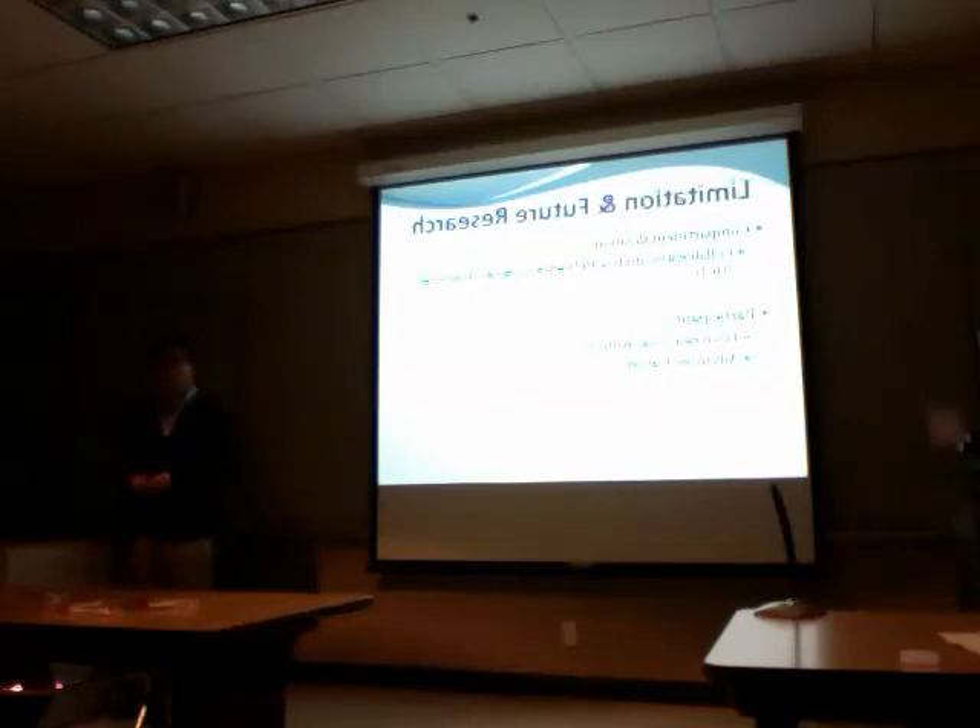Also, our participants were only international graduate students from East Asian countries. So future study will need to address a more diverse range of participants. We also only talked about advanced learners in terms of their L1 and L2, so it might be very interesting to compare how advanced learners and beginners use different services and what different skills and strategies they use for their online learning.